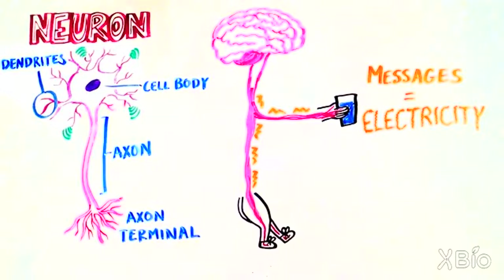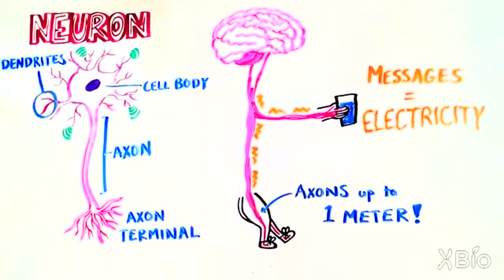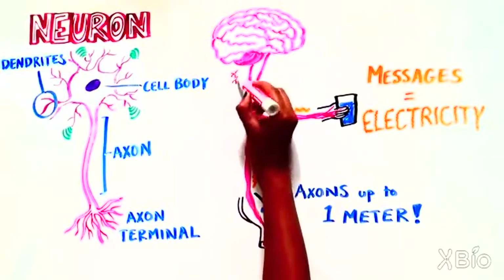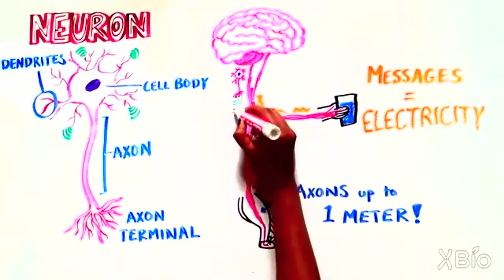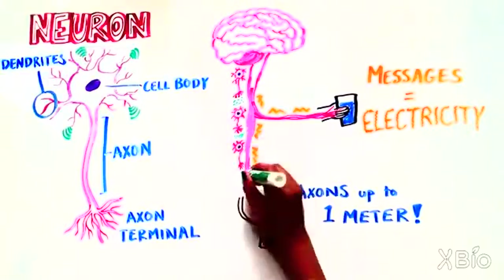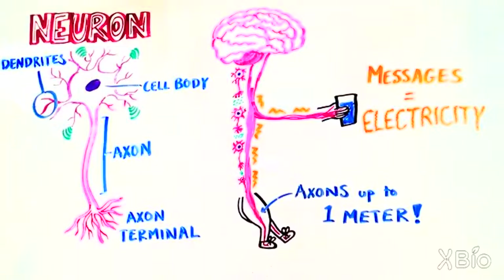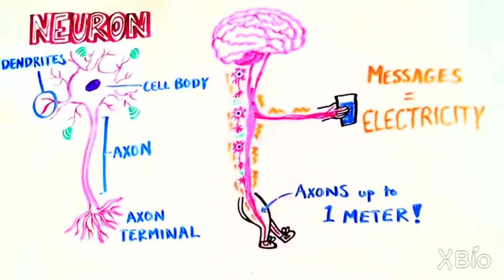Some axons can be very long — one meter in the case of some neurons in your leg. The electrical signal travels from the cell body down the axon to the terminal. The terminal is then triggered to release a chemical signal that travels from that neuron to another one. This starts an electrical current in that second neuron, and so electrical signals pass from one neuron to another to another, allowing a thought that starts in your brain to travel to a muscle in your foot.